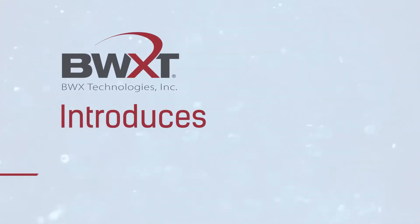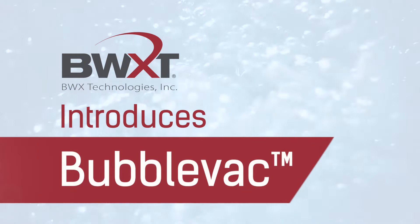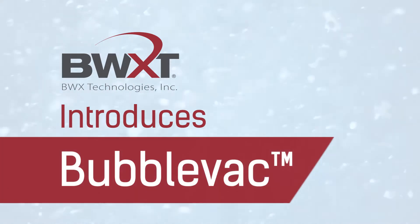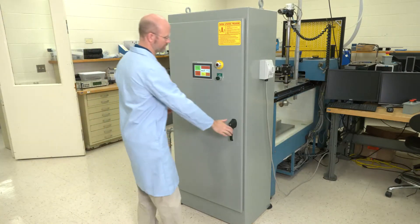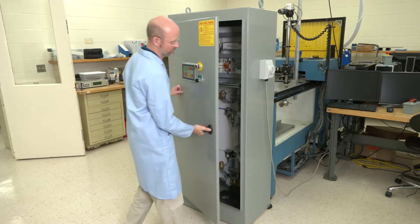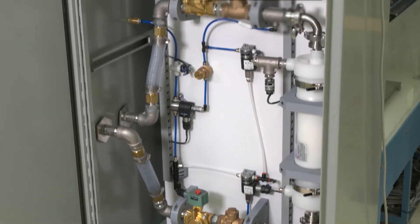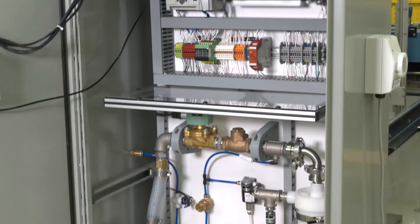At BWX Technologies, our commitment to improving products, processes, and business results is driven by our continuous innovation. Our BubbleVac automated degasification system is one of these pioneering, innovative solutions that was created to solve inefficiencies faced by the ultrasonic testing community.